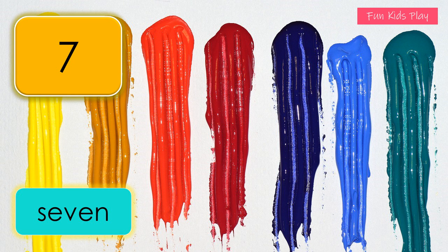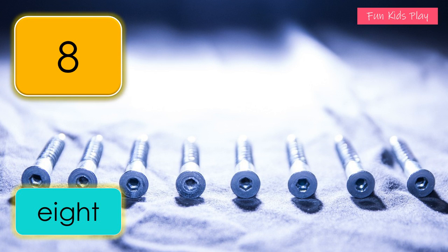One, two, three, four, five, six, seven — seven colors. What number is this? It's eight. E-I-G-H-T, eight. How many screws do you see? Eight screws. One, two, three, four, five, six, seven, eight — eight screws.